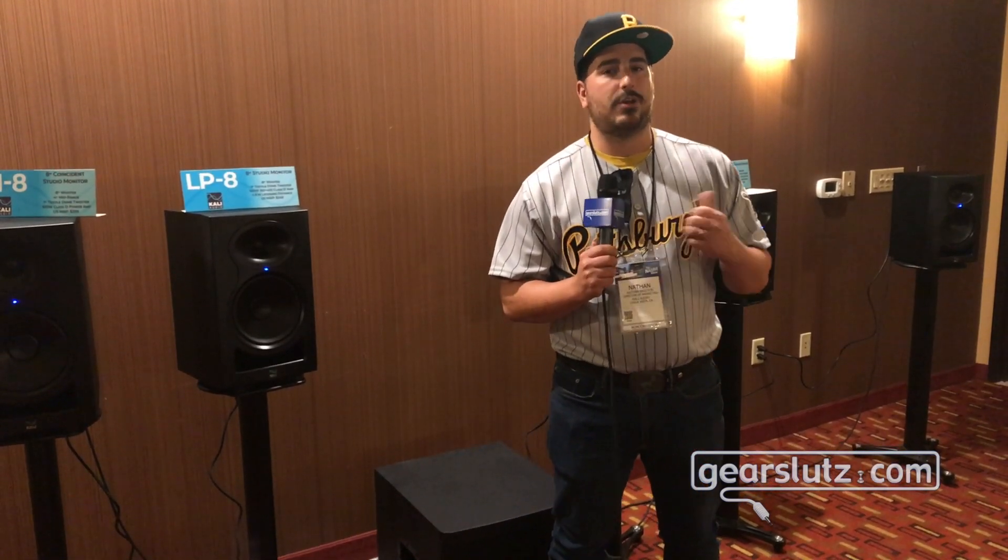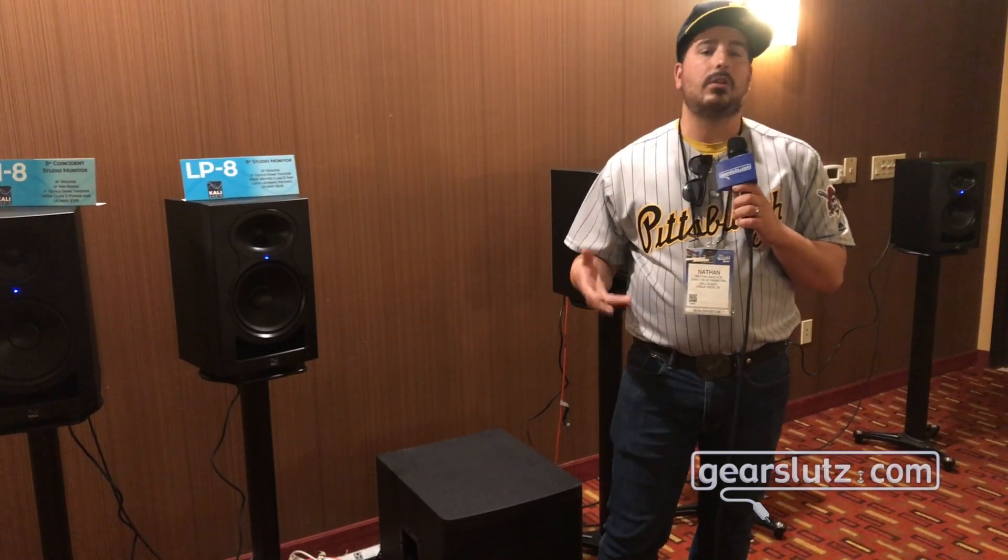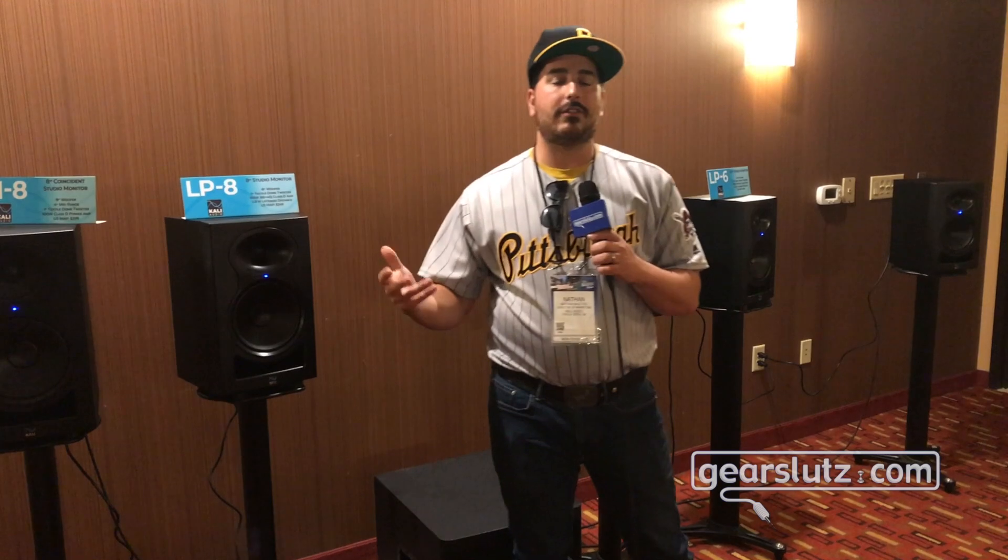What that means is that for smaller PA systems like a Fender Passport or a Yamaha Stage Pass or an EON1 or an EV Evolve or any of these column speakers, this subwoofer is going to give you the low end that you need. And it's the same subwoofer that's going to live under your desk for when you're mixing.